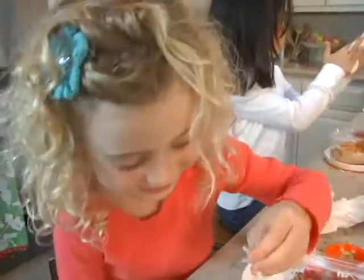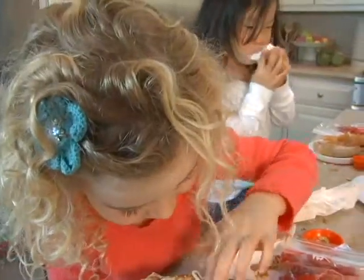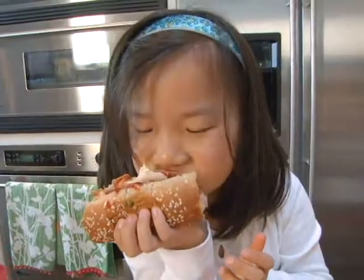Just a slight shift in your approach at meal time can give your kids a positive relationship with food for their whole life.